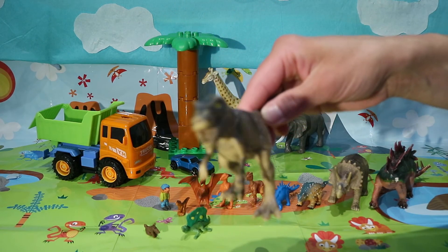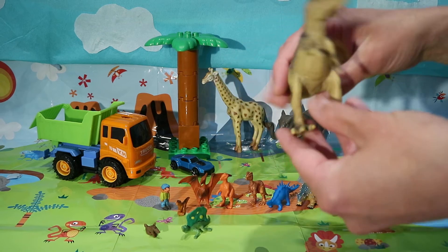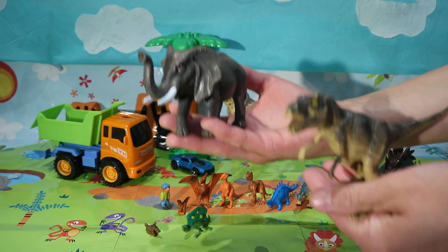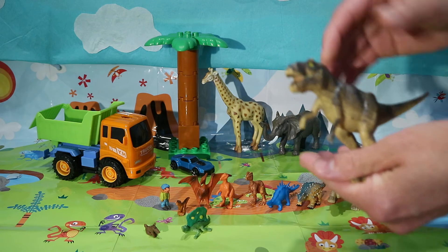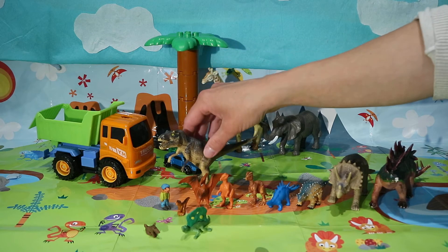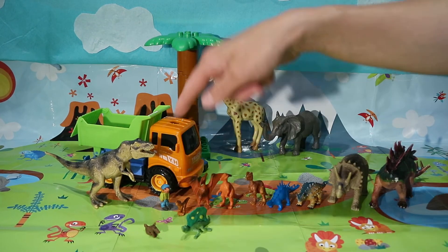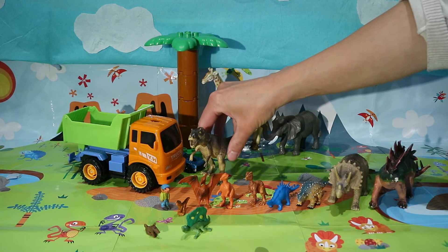You are the tyrannosaurus rex! T-rex weighed roughly the same as an elephant — about five and a half tons. Can you see how t-rex compares to the lorry, and how t-rex compares to little Peter?